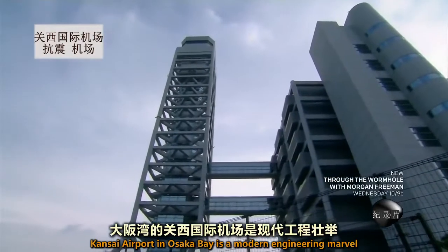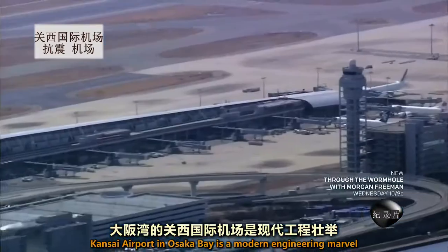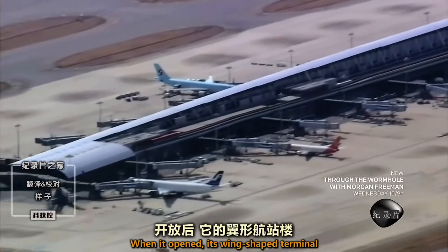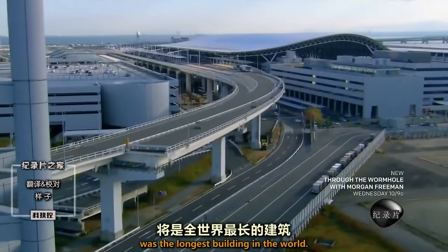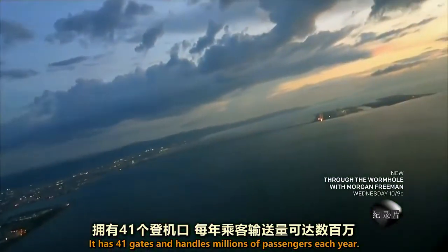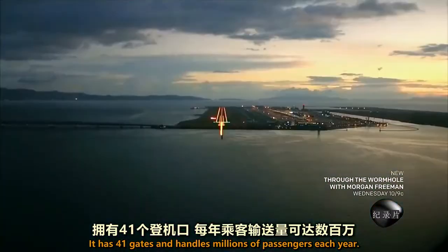Kansai Airport in Osaka Bay is a modern engineering marvel and Japan's first 24-hour airport. When it opened, its wind-shaped terminal was the longest building in the world. It has 41 gates and handles millions of passengers each year.